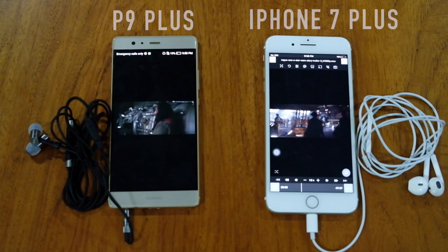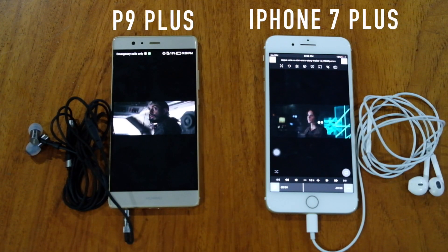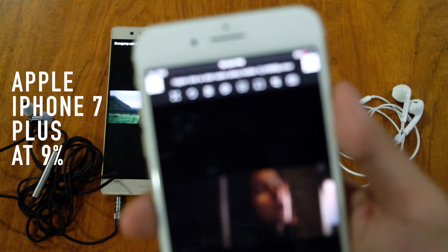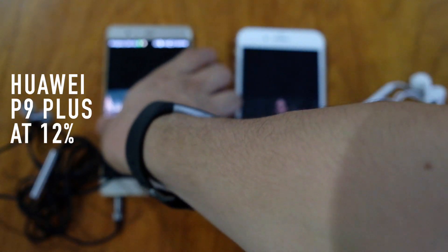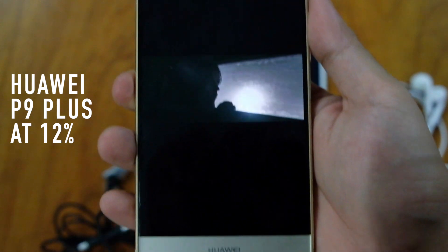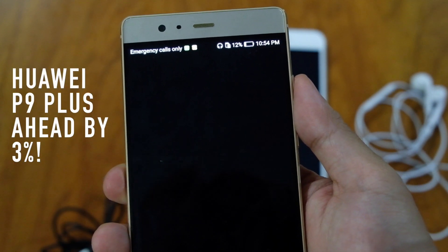We put them on airplane mode and looped a 1080p video overnight and waited until both shut down. After 9 hours of continuous playback, the iPhone 7 Plus has a remaining battery life of 9% while the Huawei P9 Plus is at 12%. It is obvious that the Huawei P9 Plus has slightly better battery life, ahead by 3%.